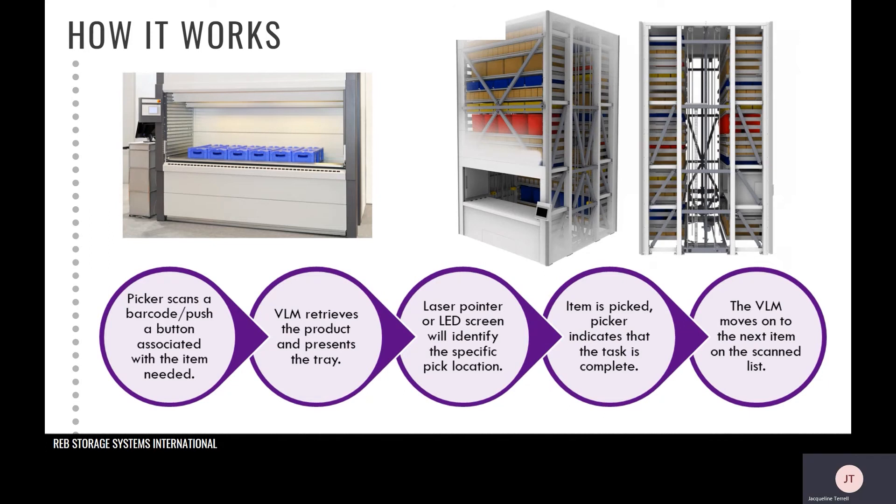VLMs are modular, meaning that you can easily add or remove trays as needed, as well as add or remove height of the overall system if you move it to a different location that has different height restrictions.